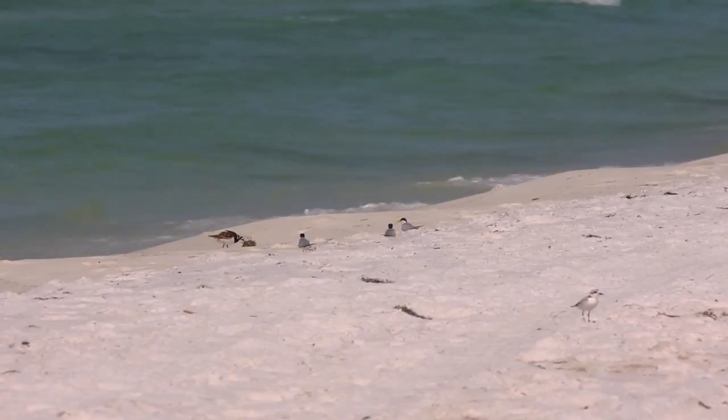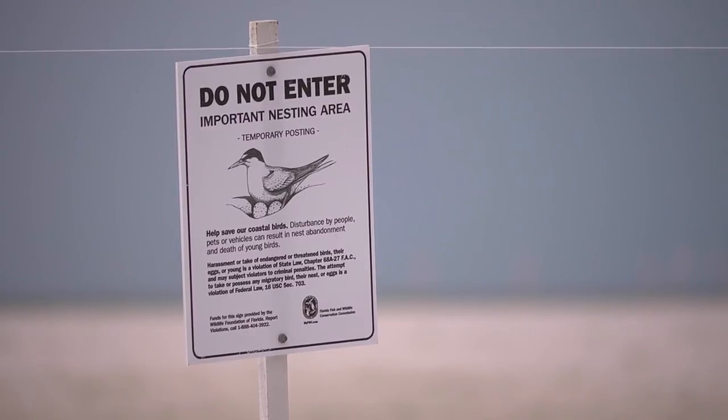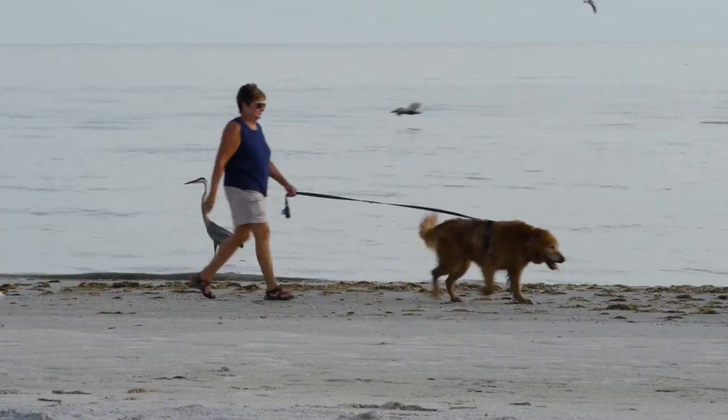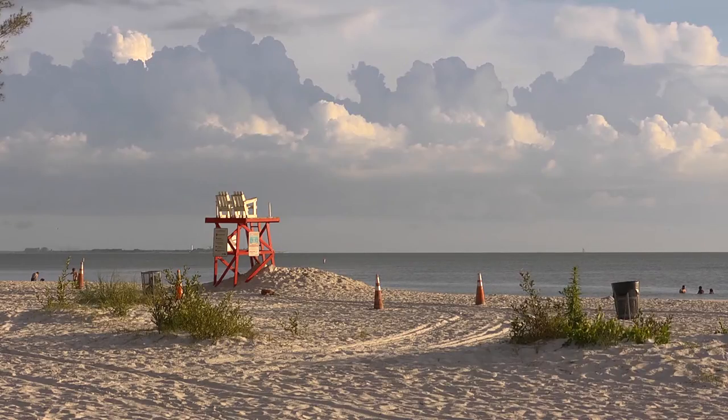You can help your fellow Florida natives by sharing the beach. Always respect posted areas. It's best to leave your dog at home, but if you do bring it along, always keep it on a leash. Help reduce attractions for nest predators by putting trash in trash cans and not feeding wildlife at the beach.